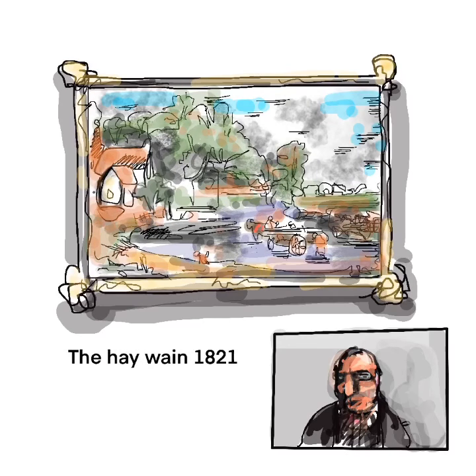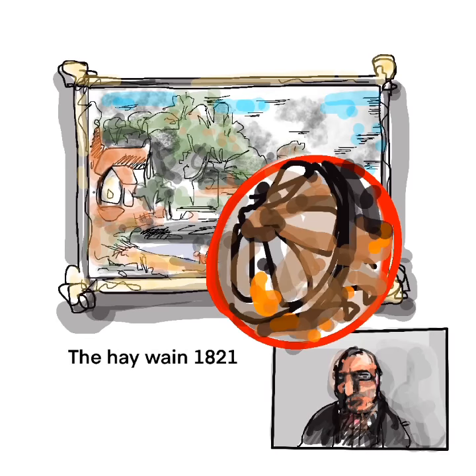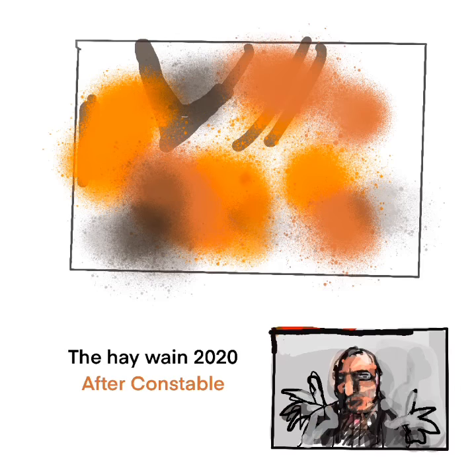This intricate and superbly skilled painting was completed over a two-month period and was the inspiration for an equally skilled modern version. In this instance, this section depicting the cartwheel stuck in the mud was blown up and recreated, thus depicting the state our society finds itself in and how our lack of advancement continues.